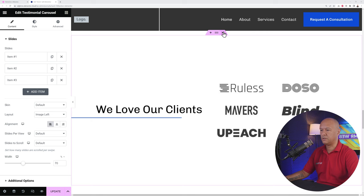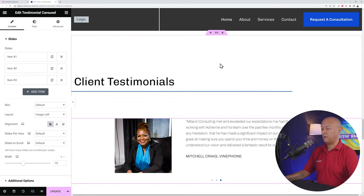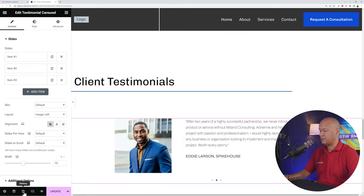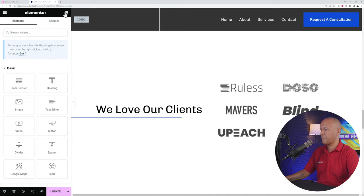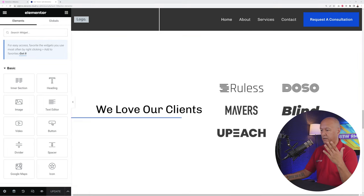If you accidentally delete something, don't click Update. Instead, open the History panel — click the history icon at the bottom. You can go back multiple steps. Find the step before the deletion, click it, and the section comes back. In this example, the logo section is restored to the page.